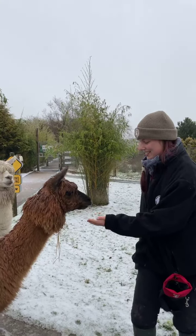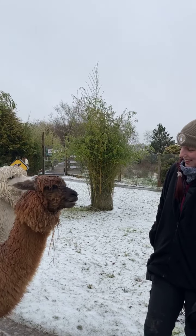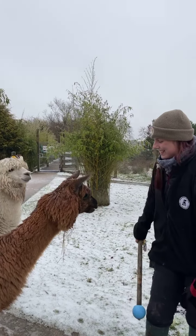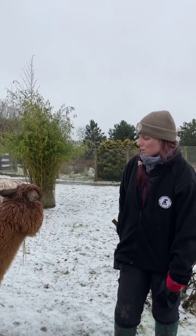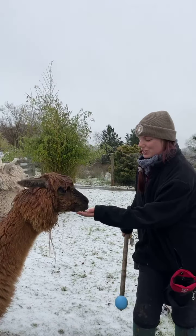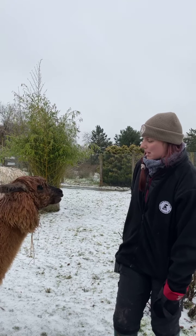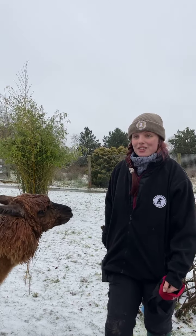Liz is just reinforcing the target training from the first session. You'll see her put the target up to Chick's face, Chick touches it with her nose, she clicks, and then Chick gets the reward. The next step is to start walking Chick around the enclosure so that she follows the target — at the moment she's just touching it while standing still. Getting her moving and following the target will then allow us to get her to follow it over things like hurdles.